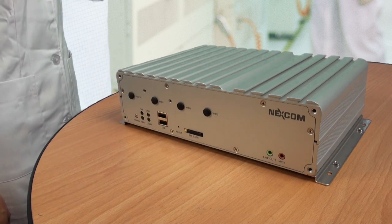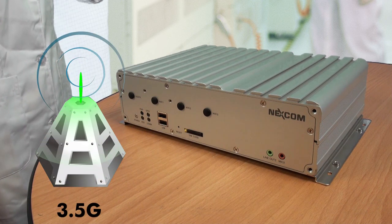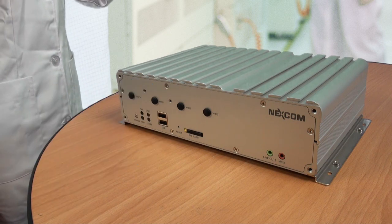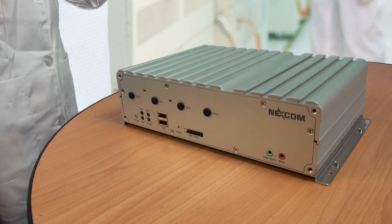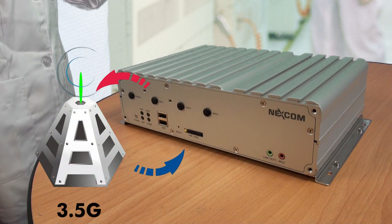VTC 6200 provides real-time two-way communication through 3.5G. All customer data — such as the weight, date, hours, product, order number, customer name, track and trace, and navigation — can be stored in the system and sent back to the office.